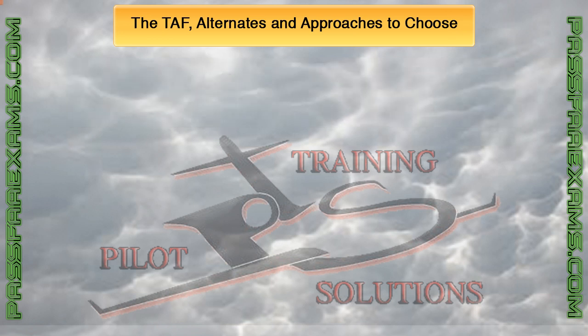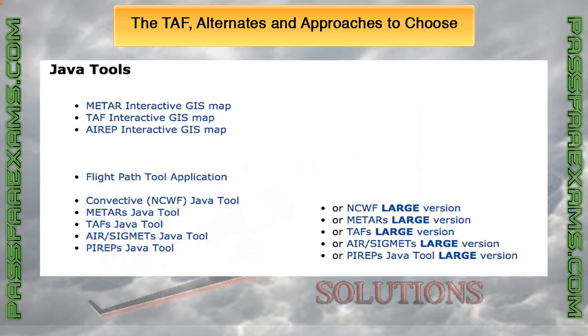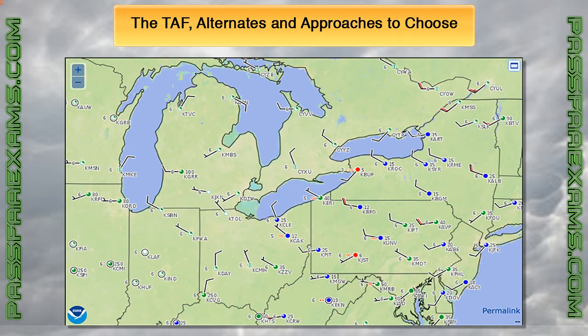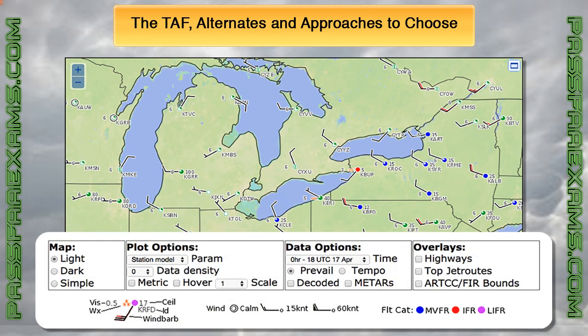The best way to look at TAFs using ADDS is by using the Java tools. You can do this by clicking or tapping on the Java tools in the top menu and then selecting the TAF Interactive GIS map. This gives us an overview of all the TAFs on our route. From here, we can immediately determine if the weather will be VFR, marginal, or IFR. The legend at the bottom makes our job really easy and even gives us the possibility of decoding everything.